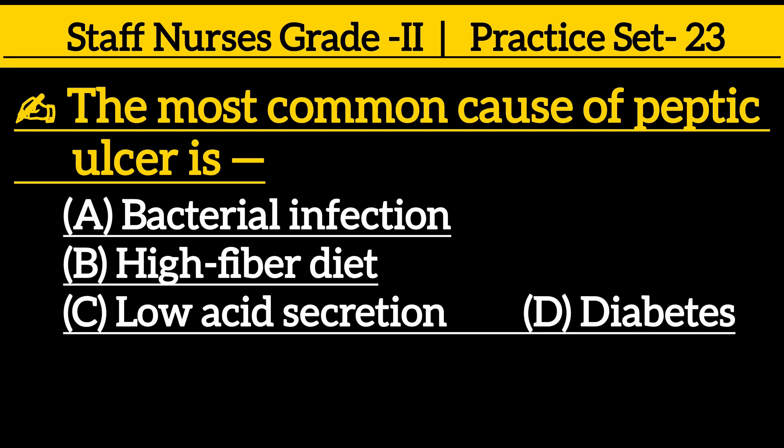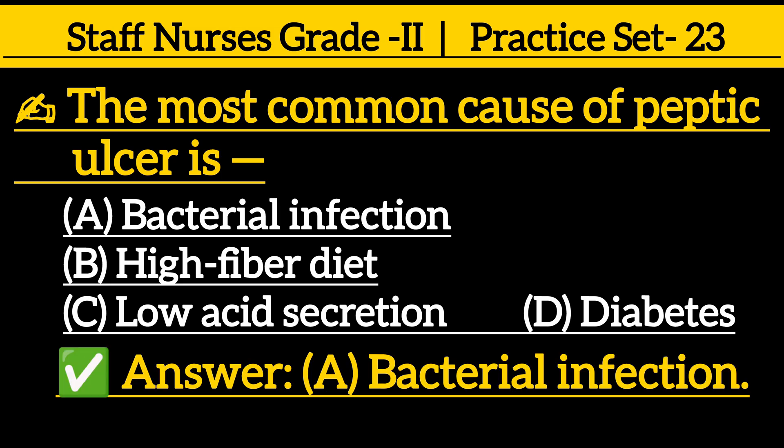The most common cause of peptic ulcer is: option A bacterial infection, option B high fiber diet, option C low acid secretion, option D diabetes. The correct answer is option A, bacterial infection.